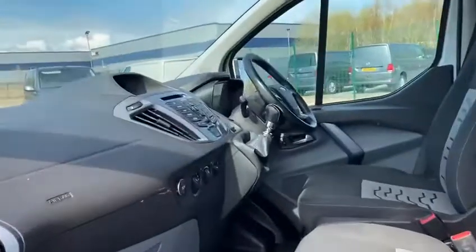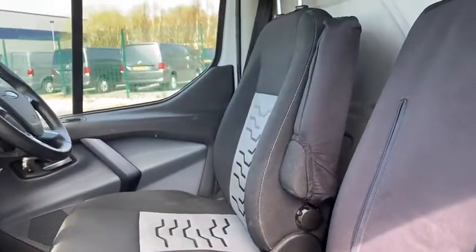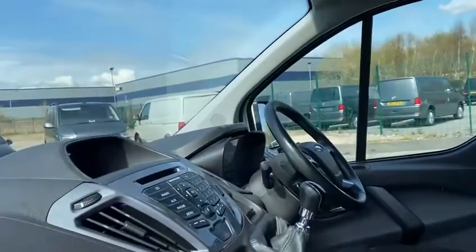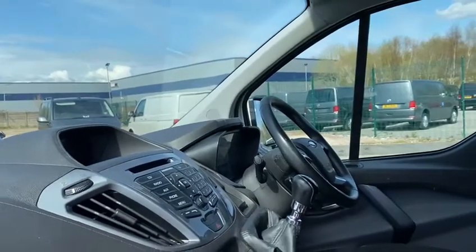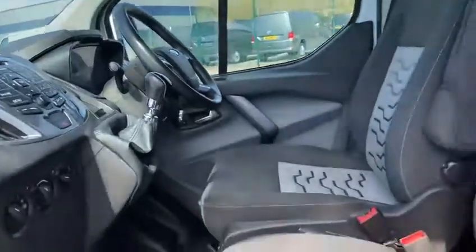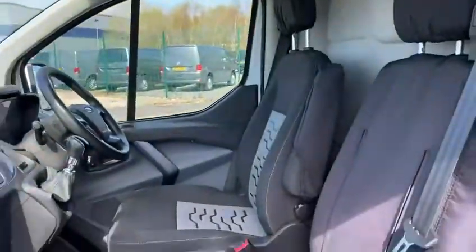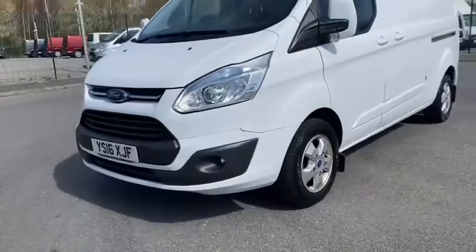Moving into the cab — all in good condition. There's some service history of the van as well, and sensors at the front too.